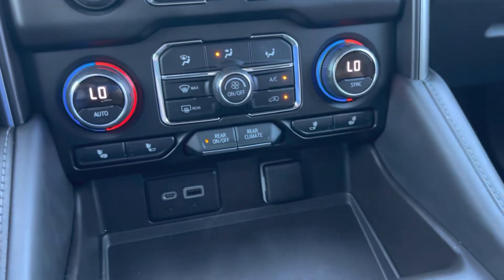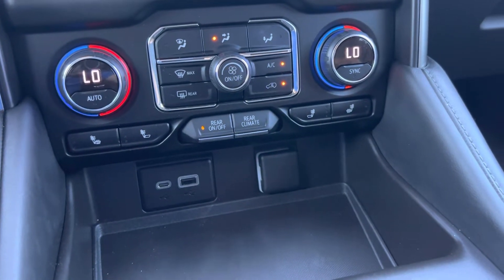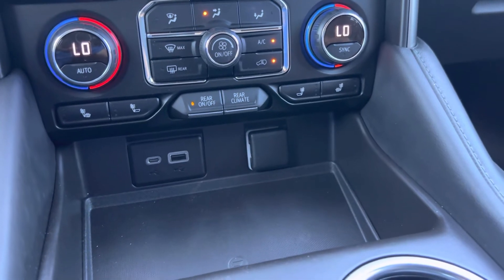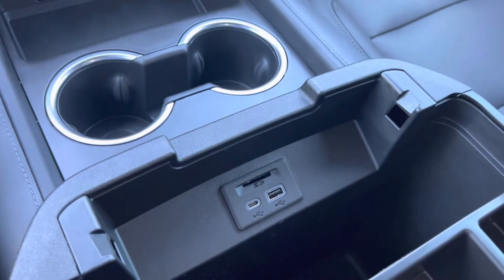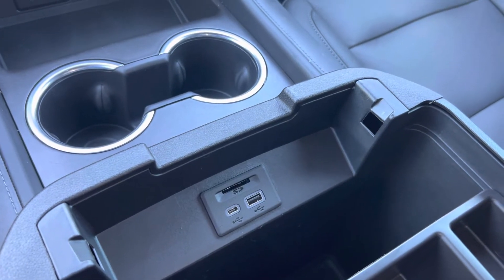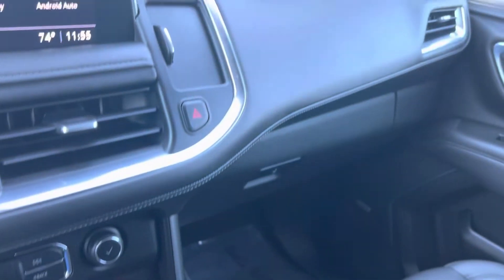You've got heated seats — you can do both tops and bottoms or just the top. And there are even more power outlets for phones and everything here in the center console, so it's a super connected car.